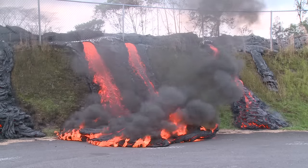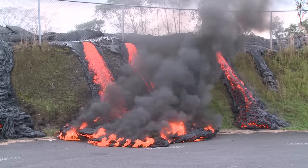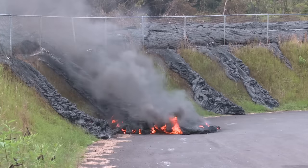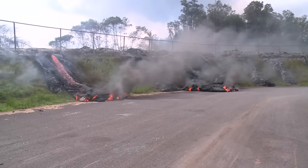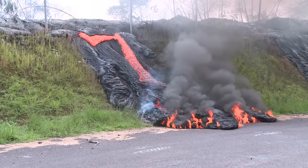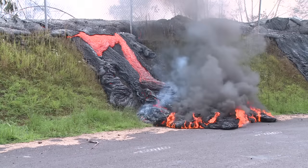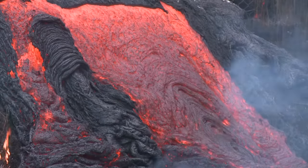When the lava reached the asphalt at the bottom, it began to burn too. Burning asphalt makes a nasty black smoke that is unhealthy to breathe. Other lobes of lava pushed through the fence and poured down the steep wall. When the cooling outer skin of the lava slows down, it folds into the rope-like shapes you'll see in the rock.